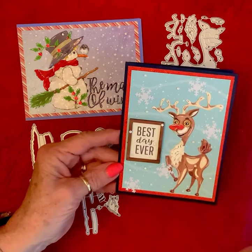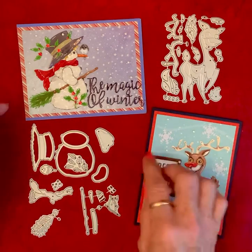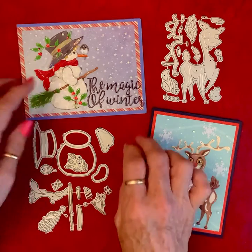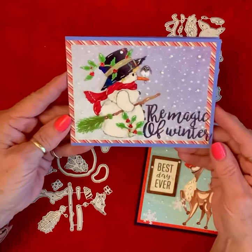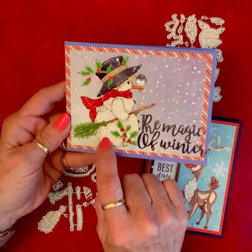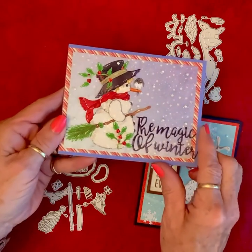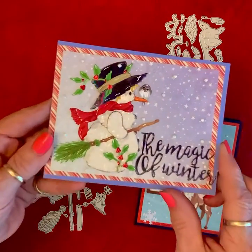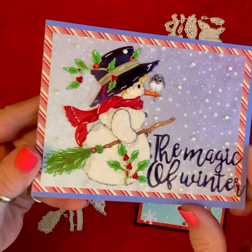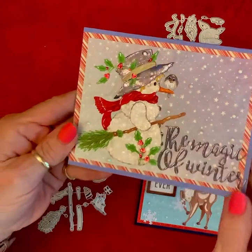That's what I did with that one. And then this little snowman set — oh, he is just as precious as he can be! So I cut him out of highly glittered card stock — can you see that? Yeah, I think so.